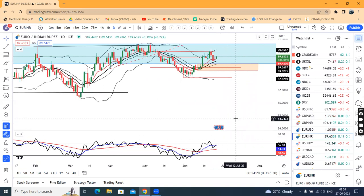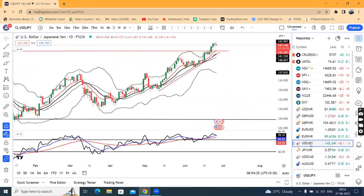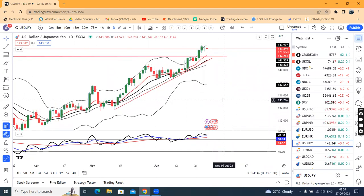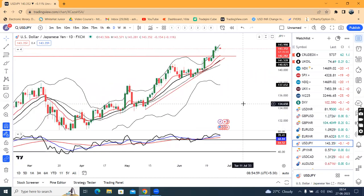USD/JPY is at 143.34. The candle is an indecision candle — it's a doji candle and also an inside bar candle relative to the previous candle dated 23rd. This pause candle, being an inside bar, suggests we can expect both a low and a high scenario, but we can expect a continuation to the upside.